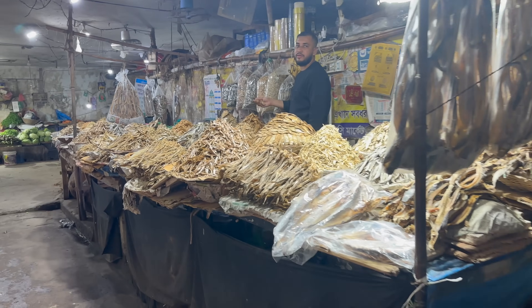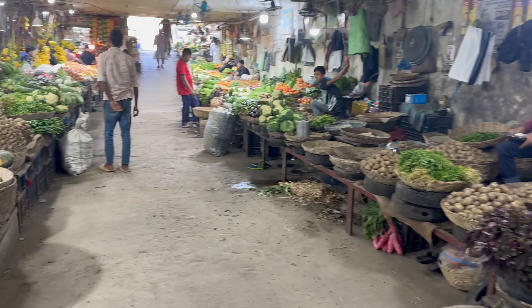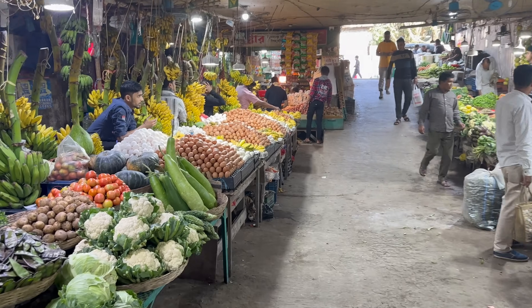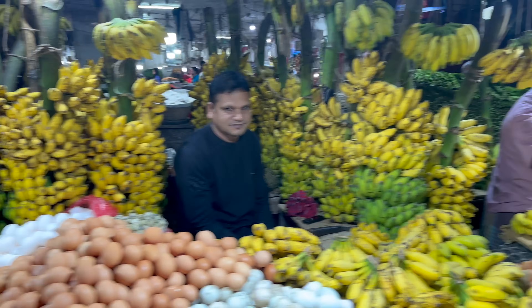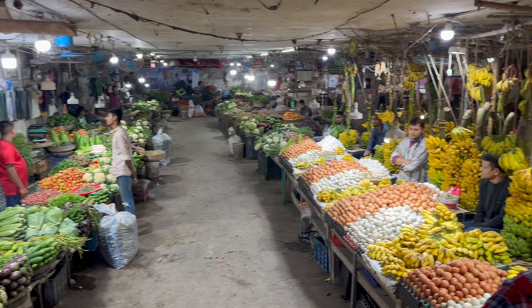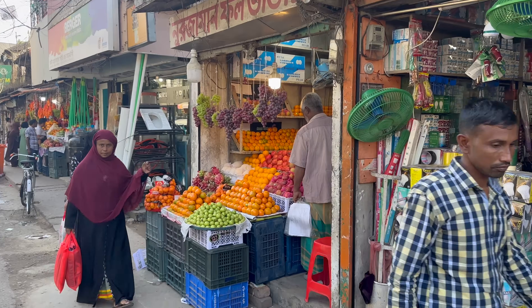They've got a dried fish section as well. Asalaamu alaikum. Amazing vegetables, check that out. This is like an underground bazaar which is nice and clean, which is important. You've got fresh bananas, eggs, duck eggs, quail eggs — lovely. And there are fruit stalls as well.